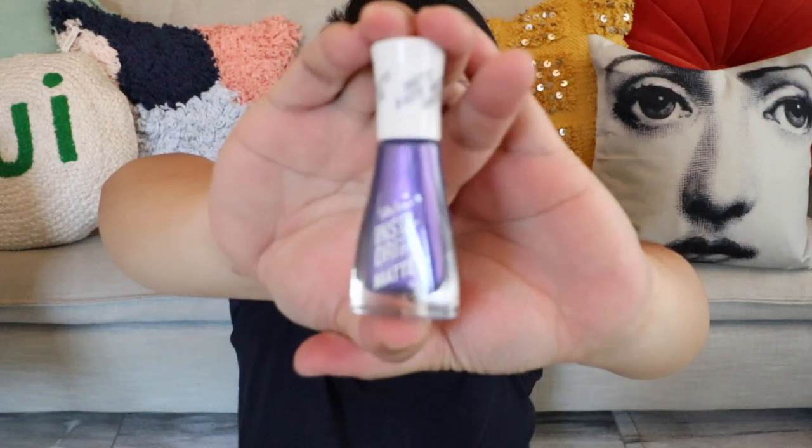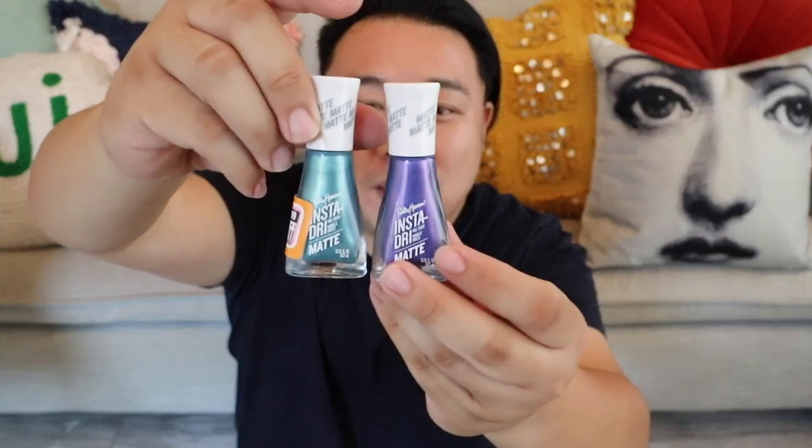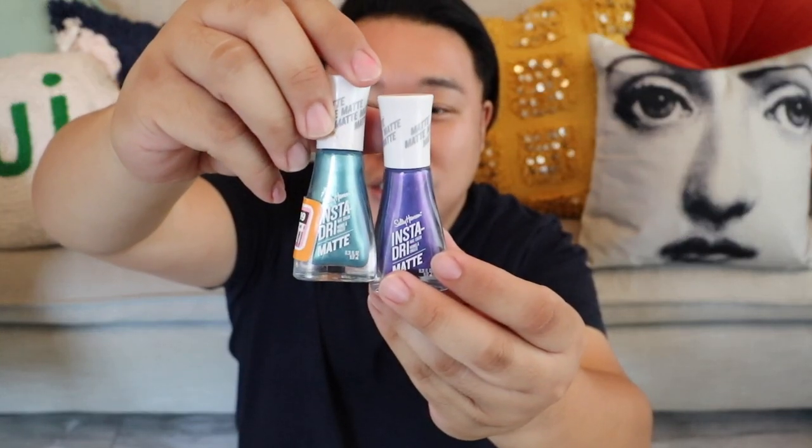I ended up getting this Sally Hansen Insta Dry Matte Nail Polish, which is pretty exciting because my mom and my sister have been wanting more bluish nail polishes. This one is kind of glittery and changes color from blue to purple. I've been coming up on these Sally Hansen nail polishes — this other one is a teal called Violet Velvet, which I don't think I would really like.